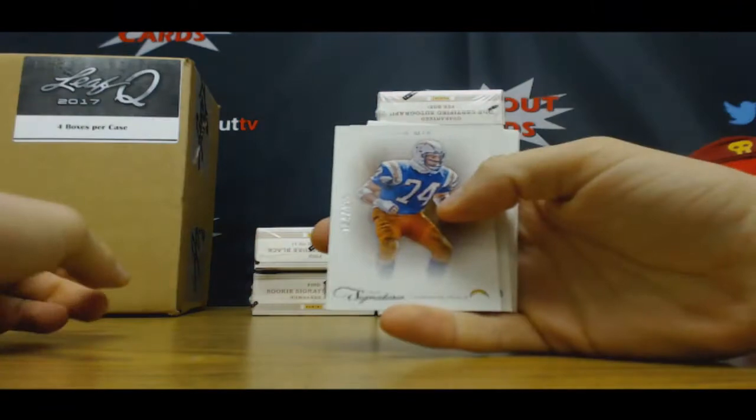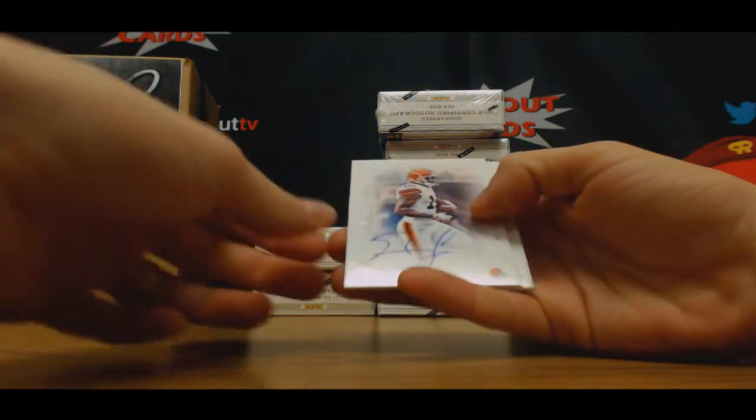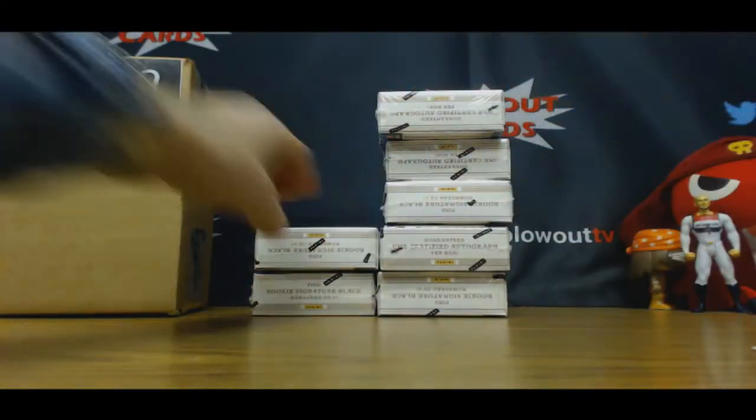Warren Sapp, $4.99. And on-card rookie autograph, Greg Little, $4.99. And John Elway base, $4.99.